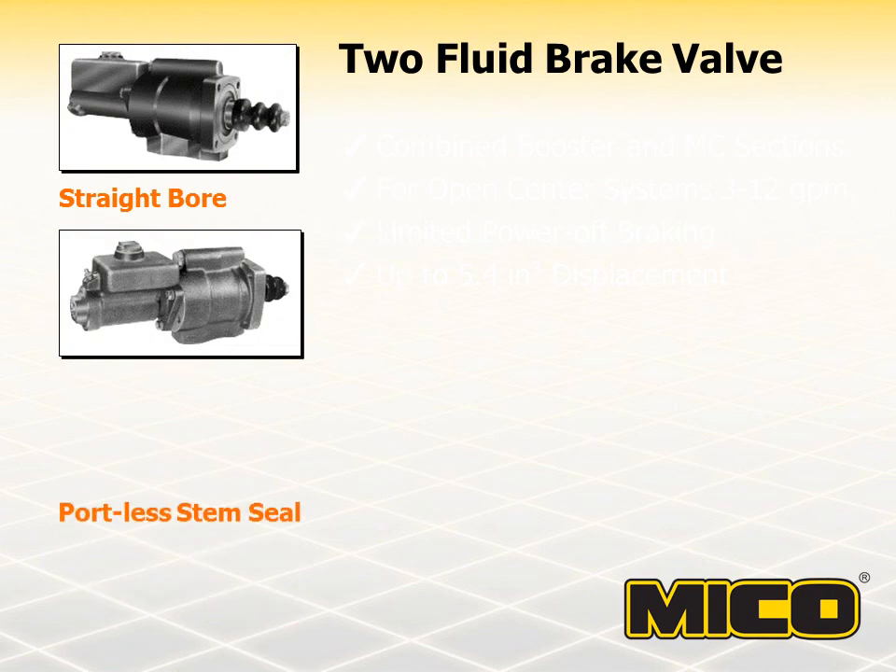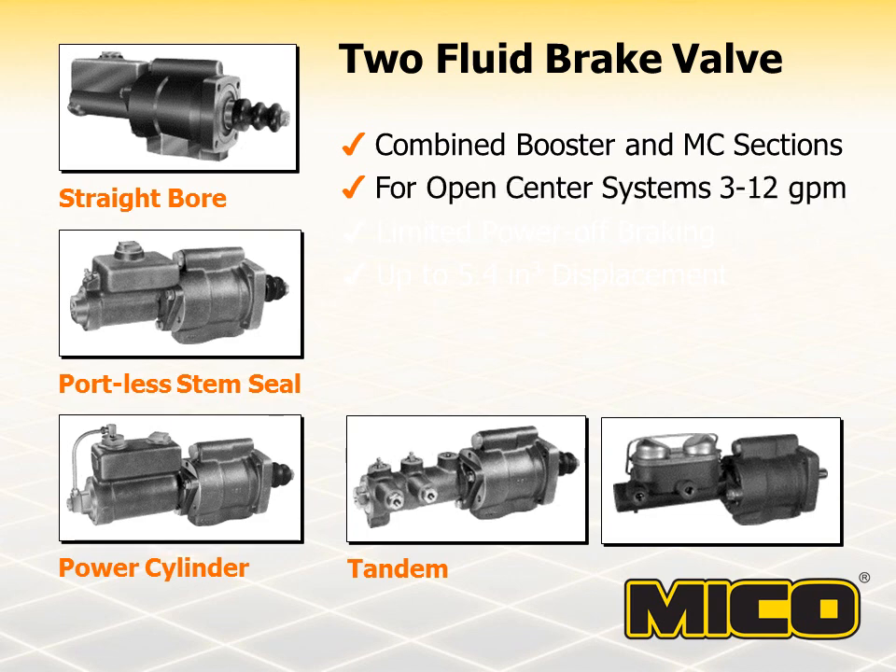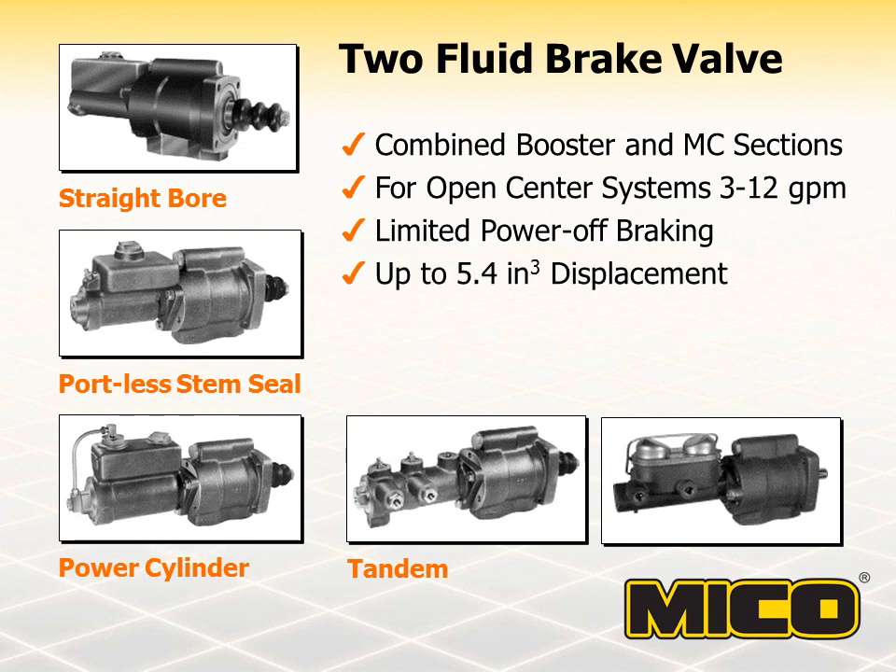MICO two-fluid power brake valves combine a booster section with a master cylinder section in a single unit. These valves provide higher output pressure with the same pedal effort as a master cylinder through the added booster section. A booster section is a mechanical device that boosts any effort made by an operator to brake the vehicle, accomplished through hydraulic principles using two different sized pistons. This brake valve is completely hydraulic and does not require an air or vacuum system to operate. The term 'two fluid' comes from the ability of the booster section to use one type of fluid and the master cylinder section another, enabling the booster section to be powered by an existing mineral base hydraulic oil circuit while maintaining use of DOT brake fluid in the rest of the system.